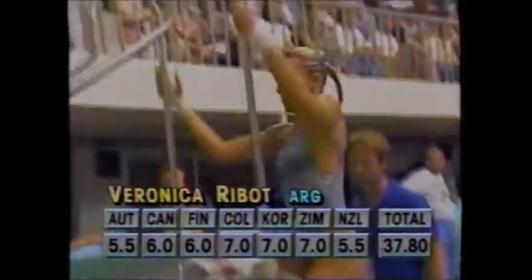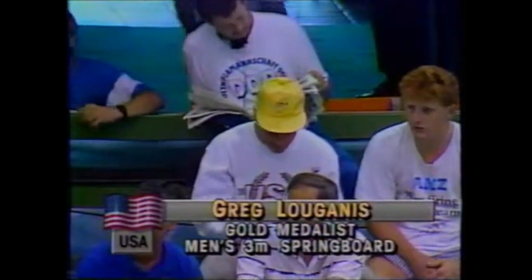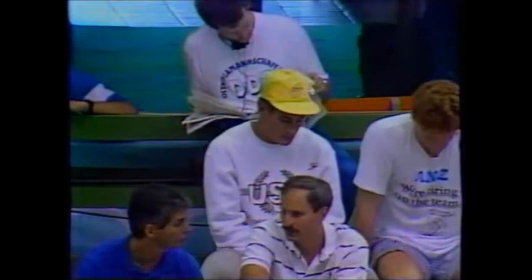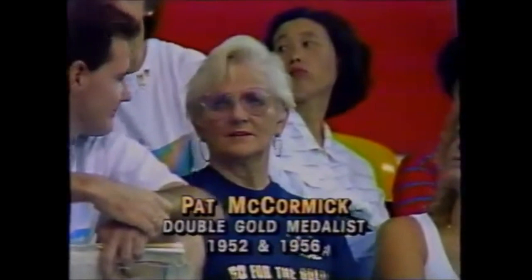Coming up soon, lots more diving from Jamsil Indoor Swimming Pool. One gold medal already for Greg Louganis on the men's three-meter springboard, and he has the 10-meter platform coming up — he can do something in diving done only once before: double-double gold medals. He won both in '84 and is trying to do it again in '88. The one person who has done it before is Pat McCormick in '52 and '56, and she is here not just as a spectator but because her daughter Kelly McCormick is in this competition.